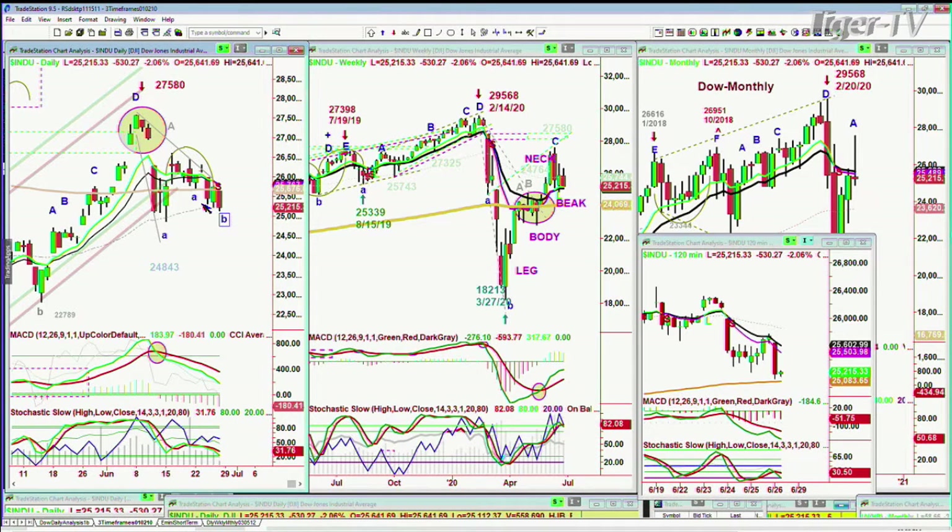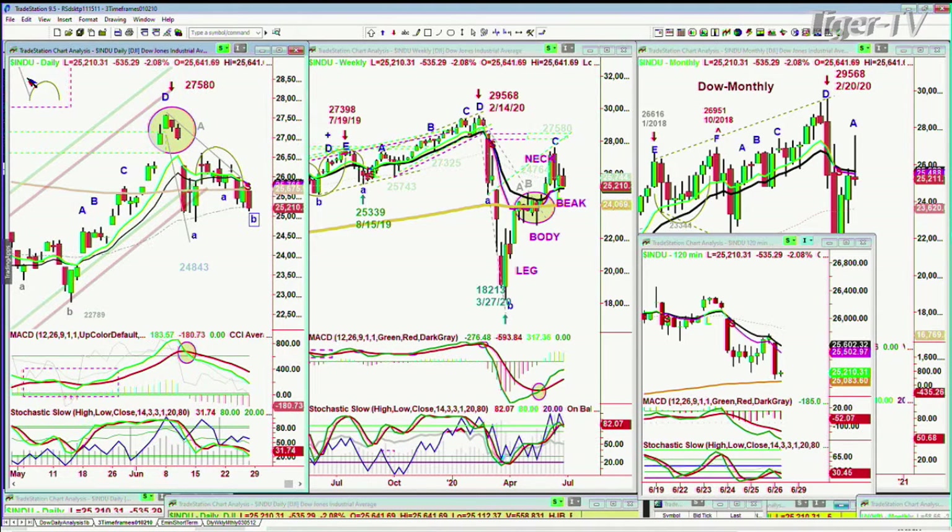We're looking at the Dow down 532 points at 25,213, took out yesterday's low by just a fraction so far. This is really interesting — when you make that lowercase H pattern in the chart wave, remember we're talking about the template. I said yesterday was a really important session because it held the 50-period moving average. It should have had a big red candle like today. Yesterday those stalling patterns create a kind of usurping of downside energy.